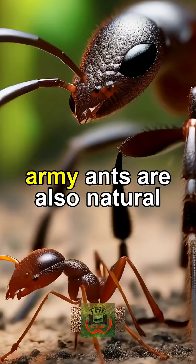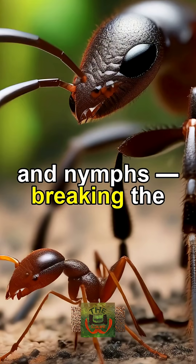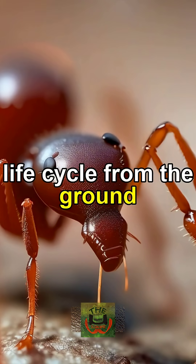Certain ants like fire ants and army ants are also natural tick hunters. They attack tick eggs, larvae, and nymphs, breaking the parasite's life cycle from the ground up.